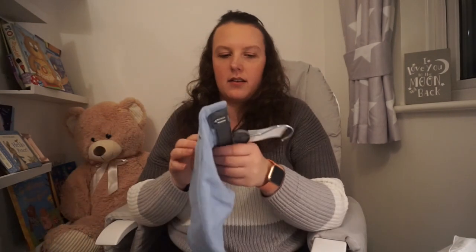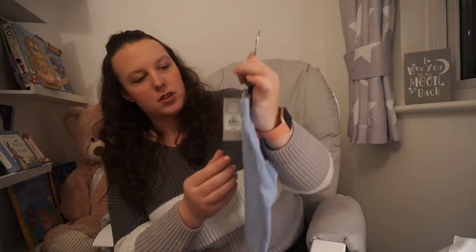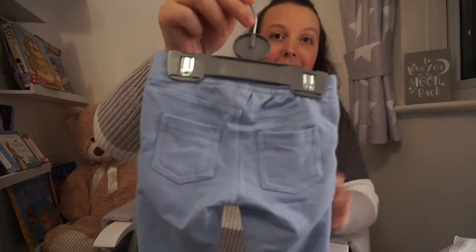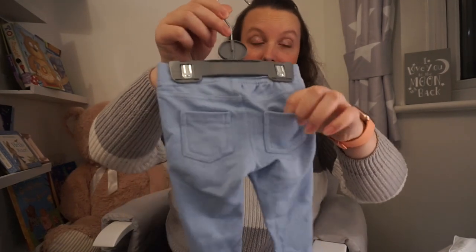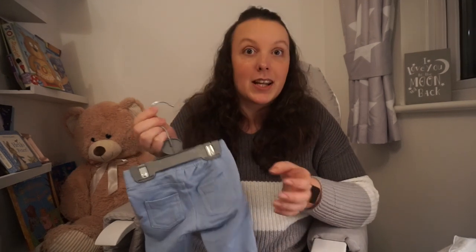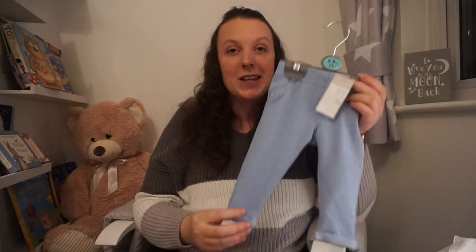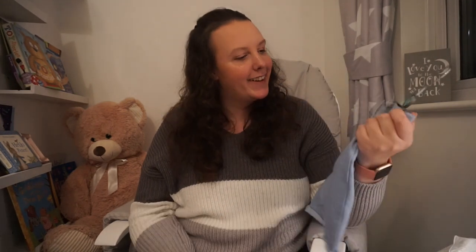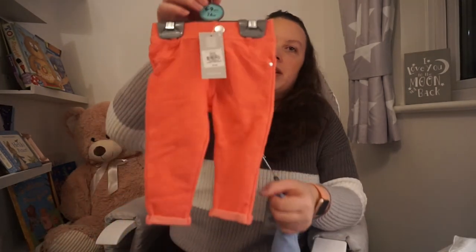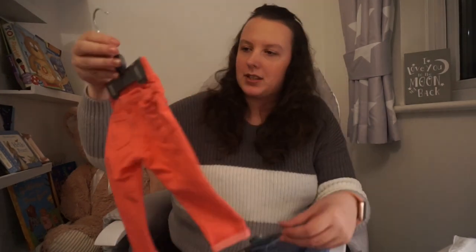Next I have these little blue trousers — just £3.50. And look — they've even got little pockets on the back that are actually real pockets. I mean I don't know what she's going to put in her pockets but you know, it's so cute. I've also got the pink ones because they just look so cute on her, also £3.50.